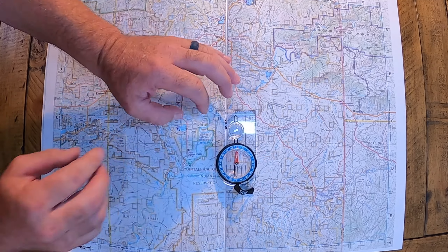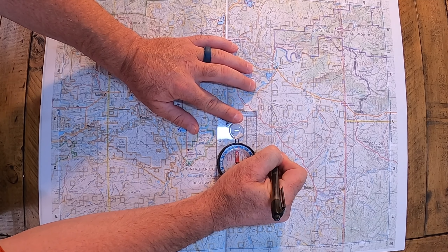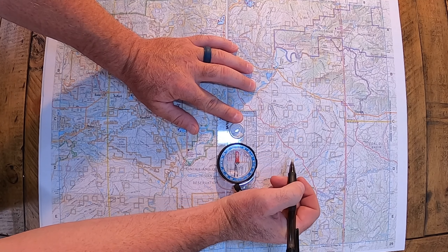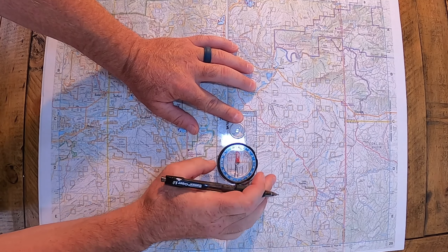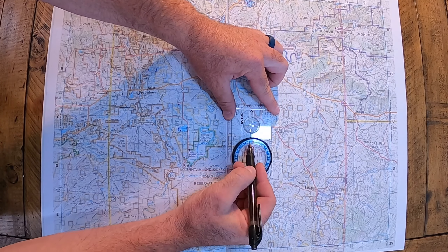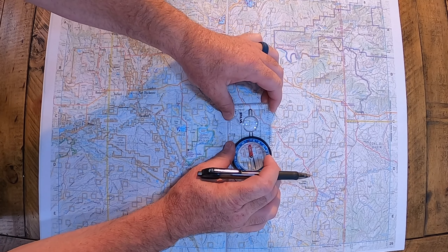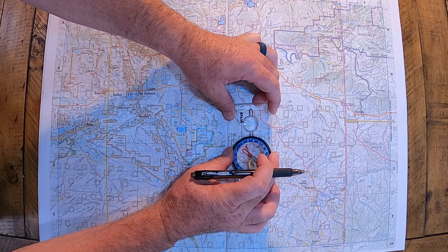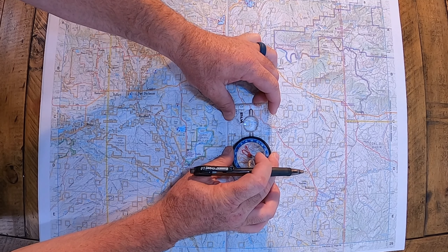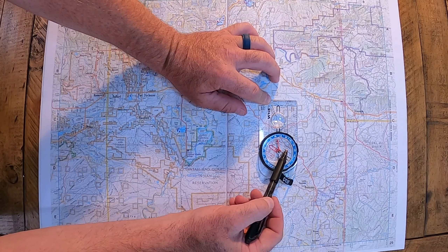Let's say for example you wanted to go from this X here at 56 degrees to the east — I think that was the angle from the last one. You're going to take your compass and you've got your degrees on it. You're going to turn that to 56 degrees: there's 50, and there's the six right there.